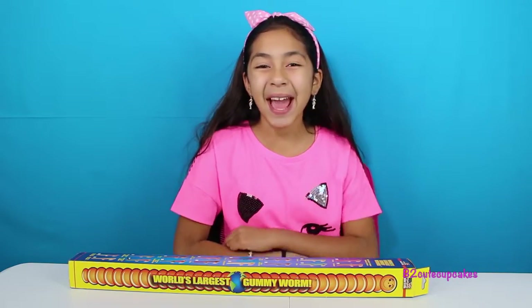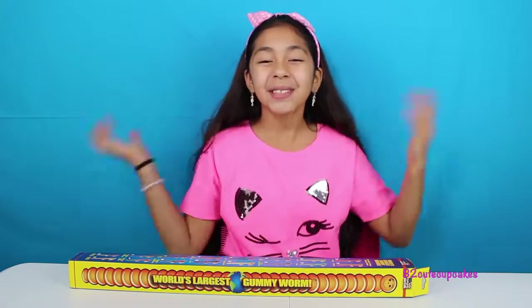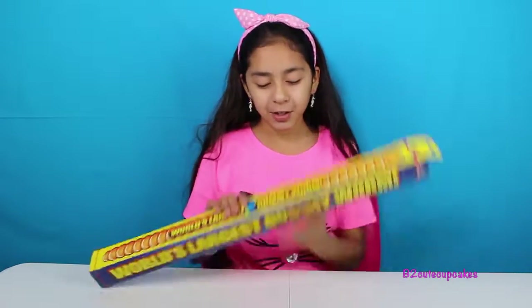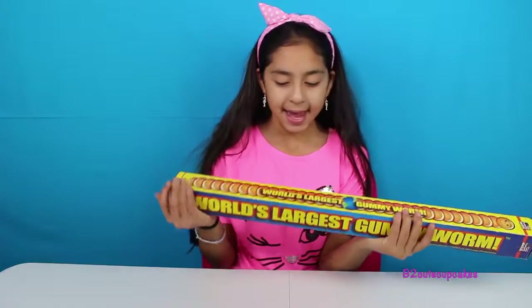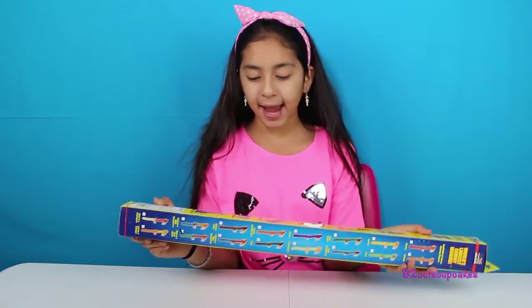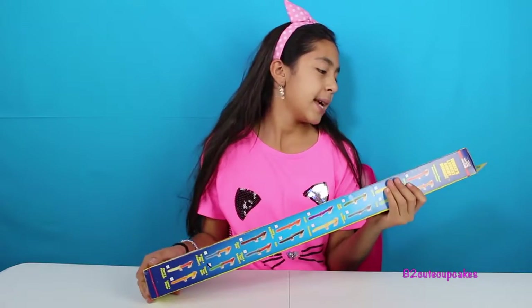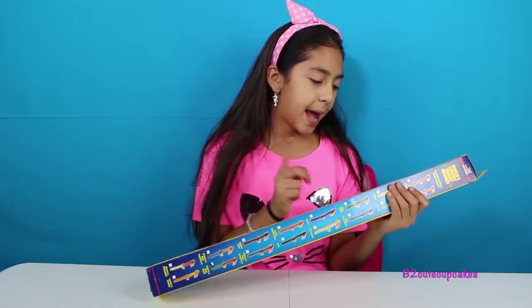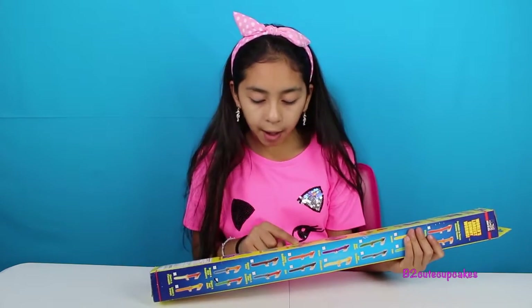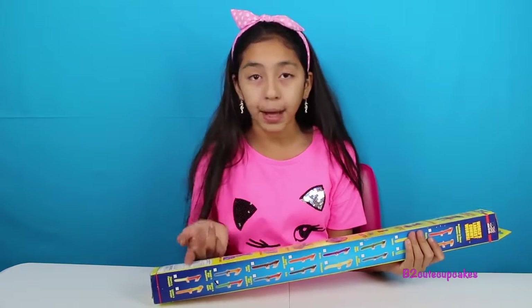Hey guys, it's me! Today I'm super excited because guess what I have here with me — the world's largest gummy worm! It's so heavy and it's really big. They have different types of gummies: gummy worms, gummy bears, gummy bears on a stick, frogs, tongs, and bunnies.